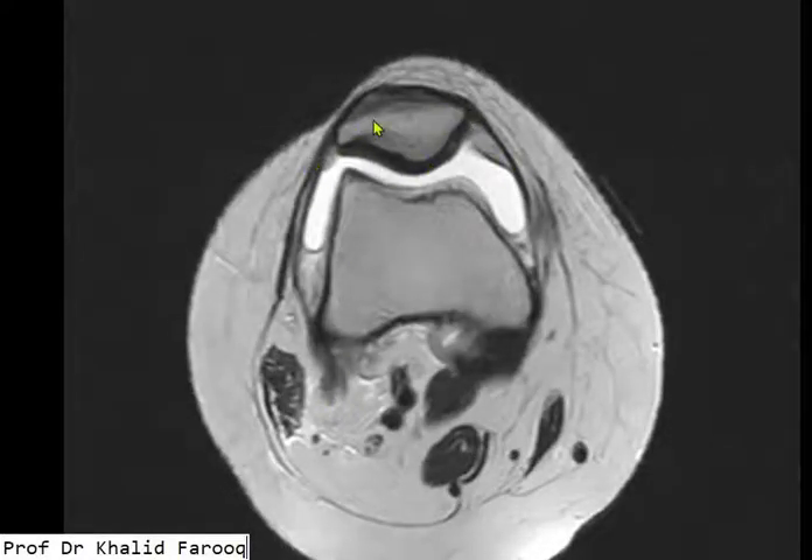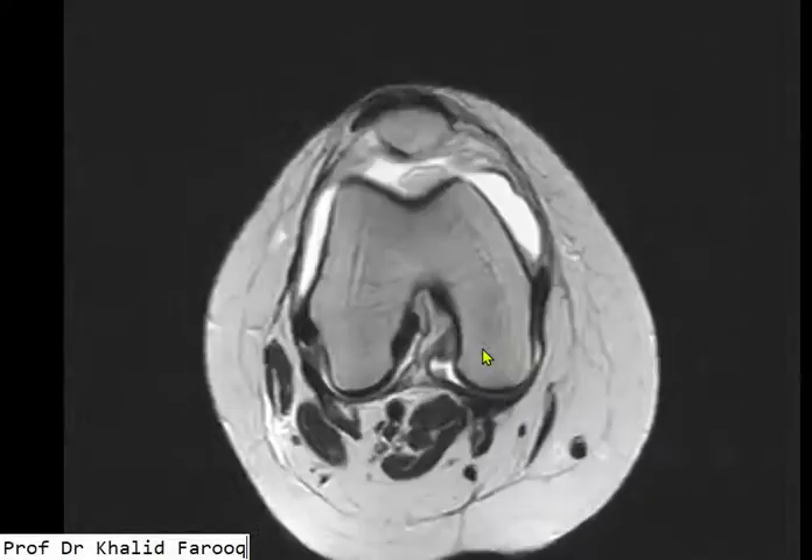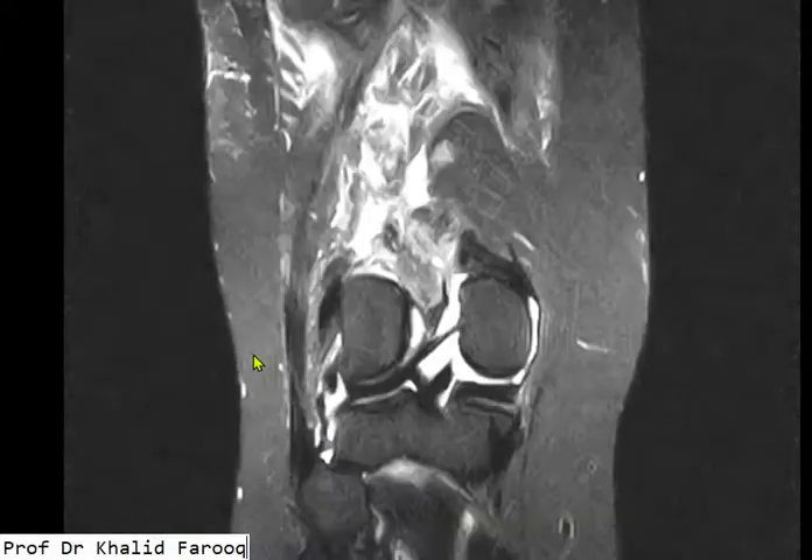Retropatellar cartilage is normal with normal patellar retinaculum, and there are no pathological changes in the marrow.